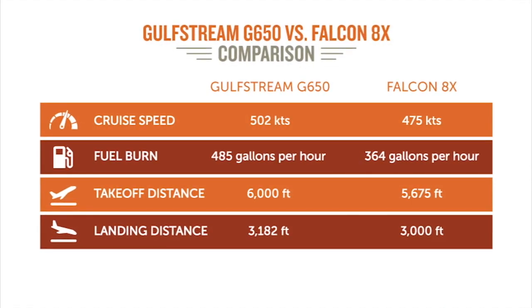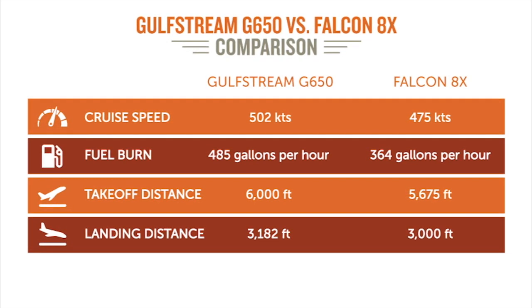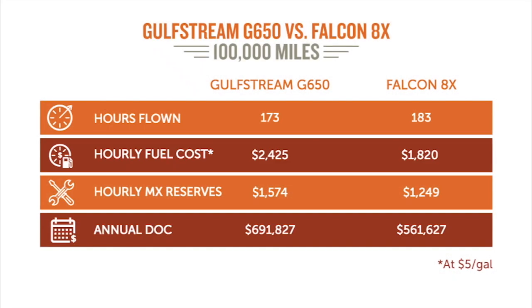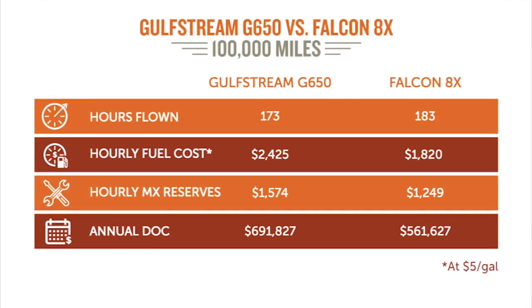The fuel burn on the G650 is 485 gallons per hour. The Falcon 8X is 364 gallons per hour — and the Falcon 8X has three engines to Gulfstream's two. They're burning less fuel somehow. Even with three engines, the maintenance costs on the G650 are higher per hour if you're putting them in a maintenance reserve than the Falcon 8X. The G650, budget about $1,500 to $1,600 per hour for maintenance. The Falcon 8X is $1,250 per hour.